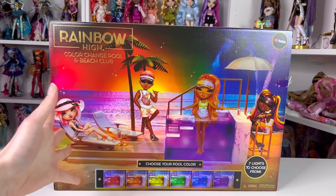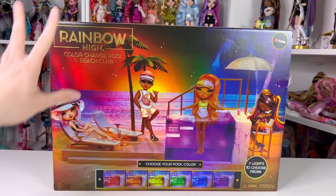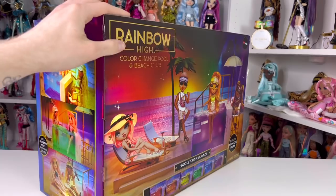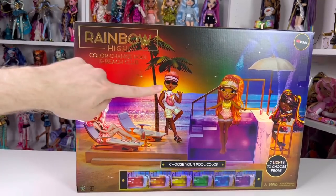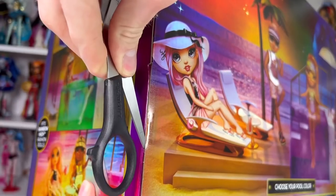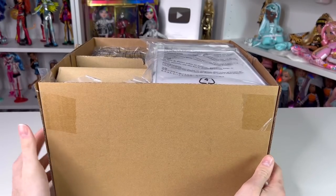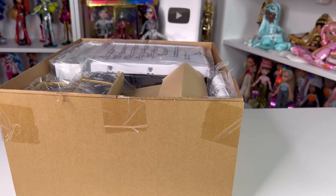If you flip it around it's the same picture from the front, and on the side it shows everything included. This is technically Rainbow High's first-ever sold-alone playset. They did have the dollhouse come out last year, but this is like a playset playset - I don't really count the fashion closet or the salon chair as playsets, those are just accessory pieces. This is an actual playing piece. Anyway, enough rambling - let's get opening this box. So in that bigger box was just another box - we love that - let me get everything out.